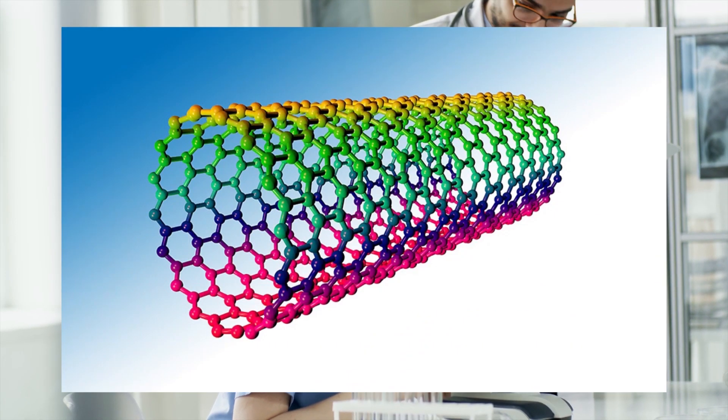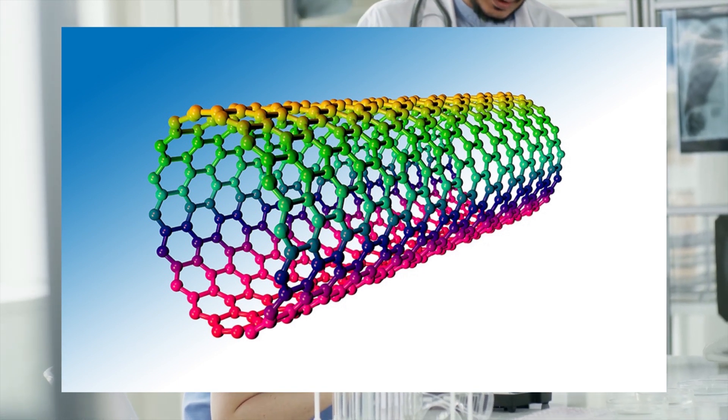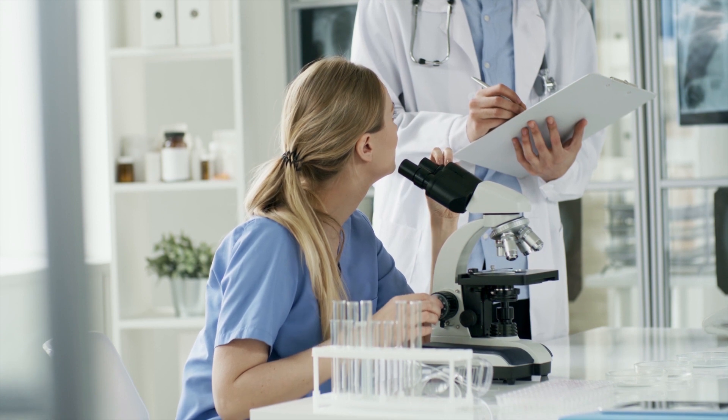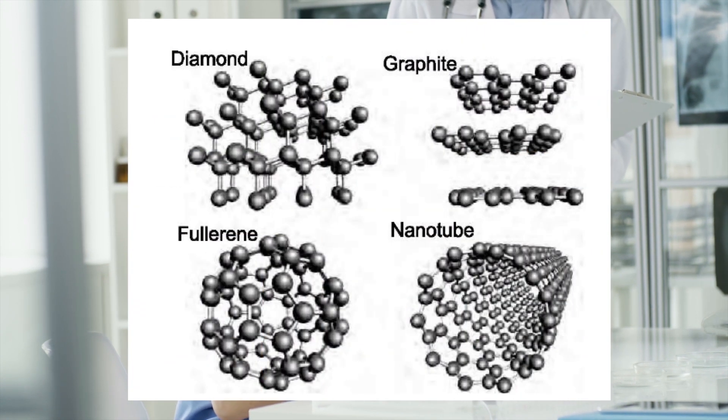If you fold this graphene into a round or cylindrical shape, then it is called a carbon nanotube. Carbon nanotubes and graphene come under the SP2 bond type, while diamond belongs to the SP3 bond type. So carbon nanotubes and graphene are tougher than diamonds.